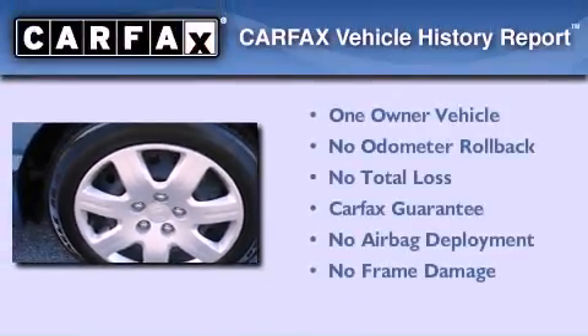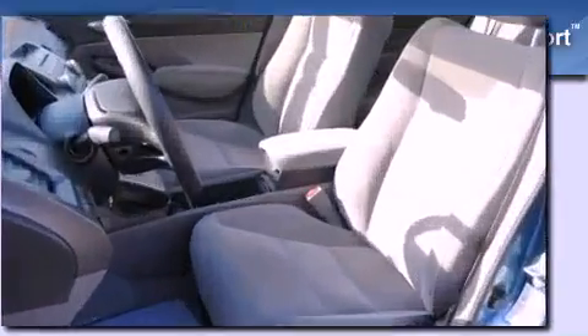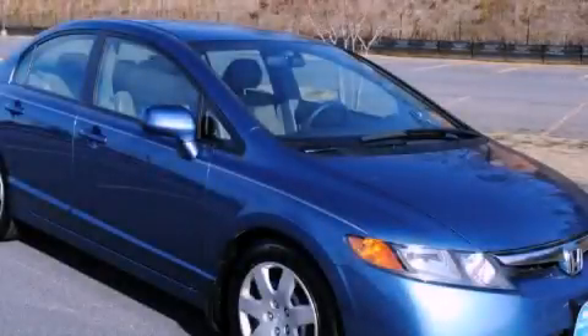This Honda has had only one owner and it qualifies for the Carfax buy-back guarantee. We invite you to contact us today to learn more about this vehicle.